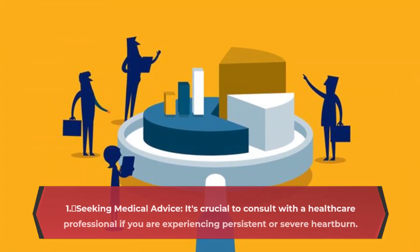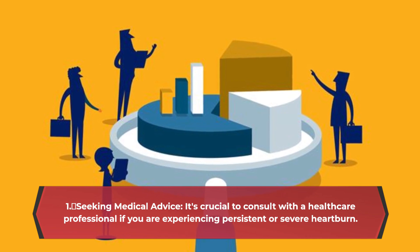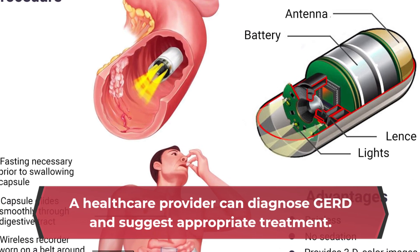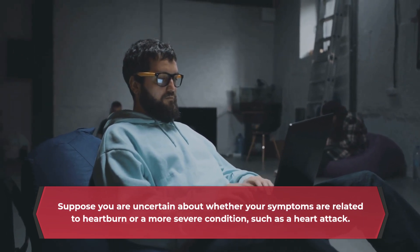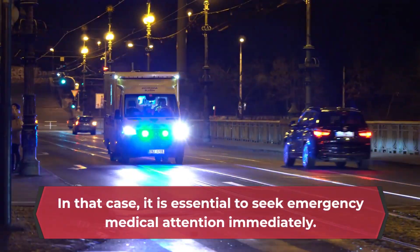Seeking medical advice. It's crucial to consult with a healthcare professional if you are experiencing persistent or severe heartburn. A healthcare provider can diagnose GERD and suggest appropriate treatment. If you are uncertain about whether your symptoms are related to heartburn or a more severe condition, such as a heart attack, it is essential to seek emergency medical attention immediately.